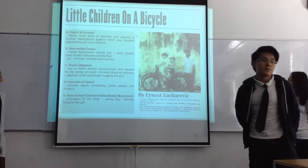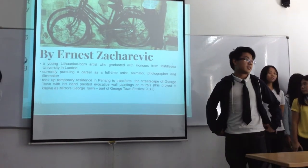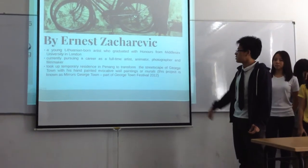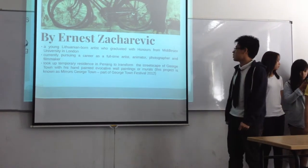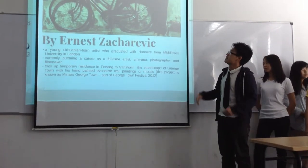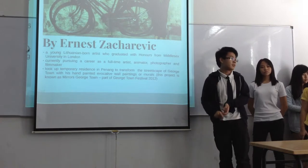The first mural is the 'Literature on the Bicycle,' located in Penang. The artist is Ernest Zakharovic, a Lithuanian-born artist. He has been in Penang and also in Ipoh. When he was in Penang, he was working on a project known as the 'Mirrors of Georgetown,' which aimed to transform the streets of Georgetown by painting 3D murals. This was done during the Georgetown Festival in 2012.